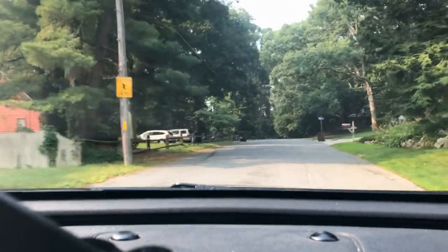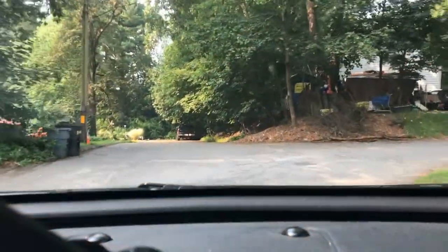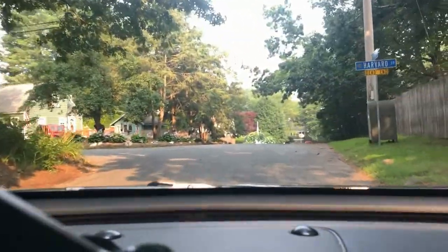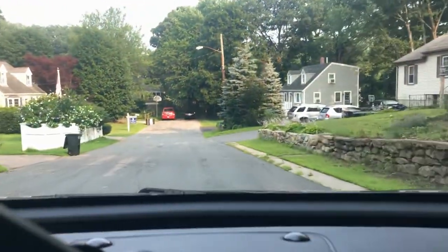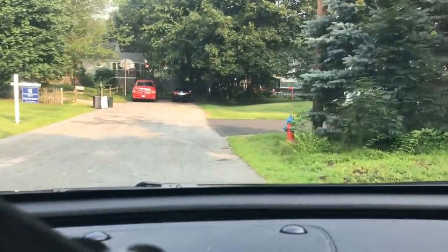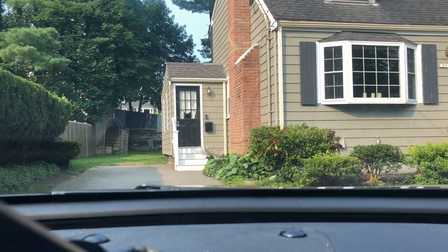This home is down here — I'll take a right onto this street and it will be at the end on the left-hand side. It's a dead end road, so I'm going to pull right into the driveway of the home that's for sale so you can get a better view of it. Again, this one is going for $529,900.